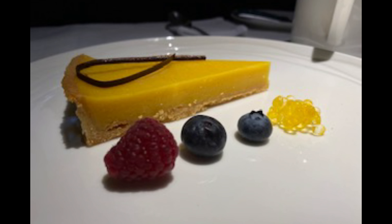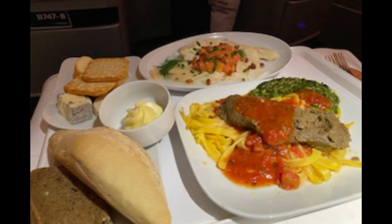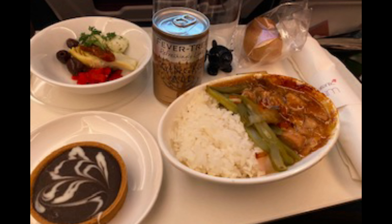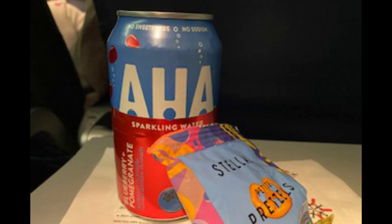Welcome back to the channel and welcome back to Meal Mondays, where I focus solely on the meal service from a flight. These will include business class, domestic first class, premium economy, and economy, on aircraft and airlines that I have already reviewed. Today on Meal Mondays I'm reviewing the meal service on Air Canada flight 90 from São Paulo, Brazil to Buenos Aires, Argentina — this is in the 787-9, business class.